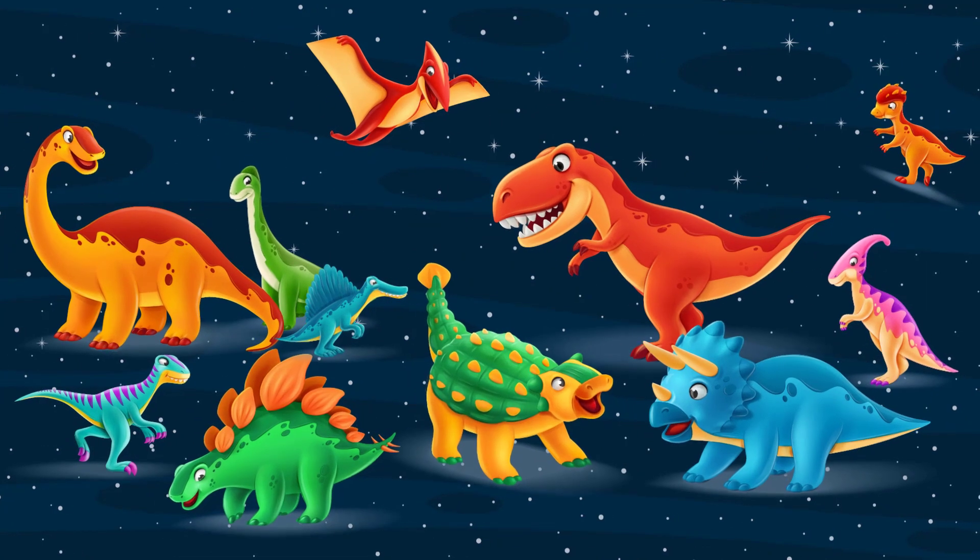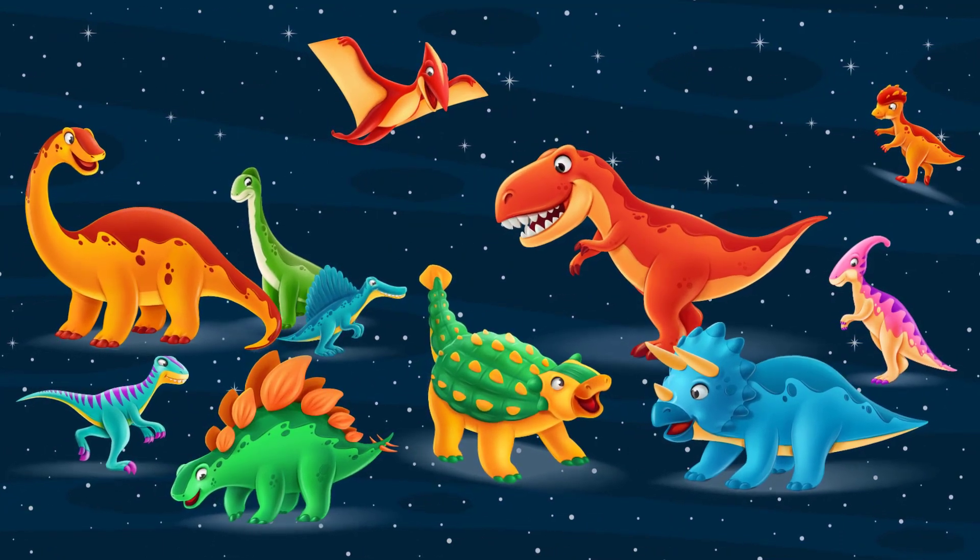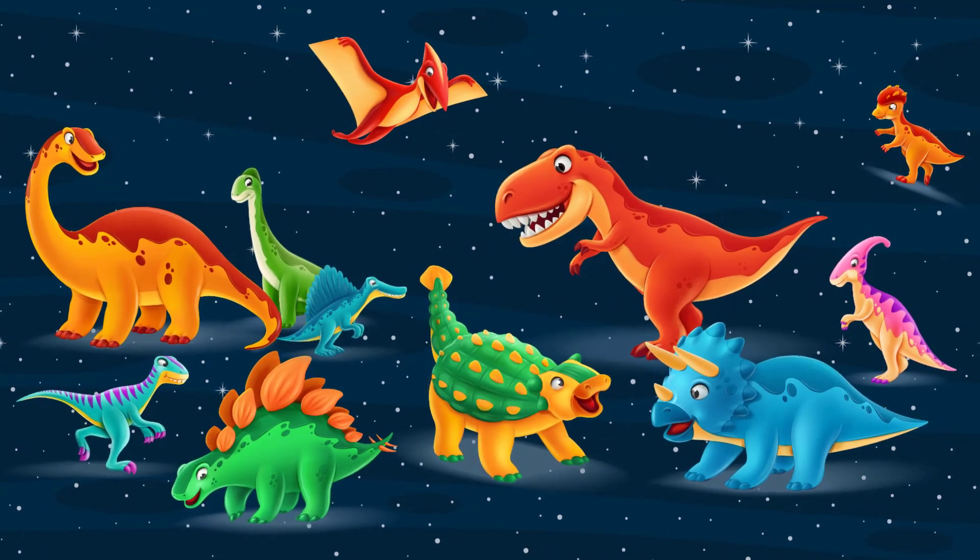While dinosaurs and the solar system never coexisted, their stories capture our imagination and help us understand the immense scale and wonders of our universe.